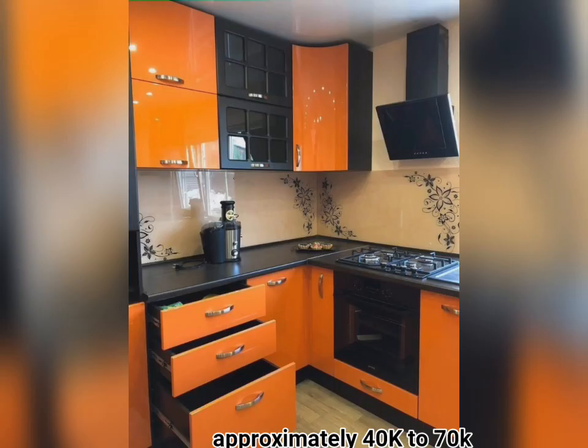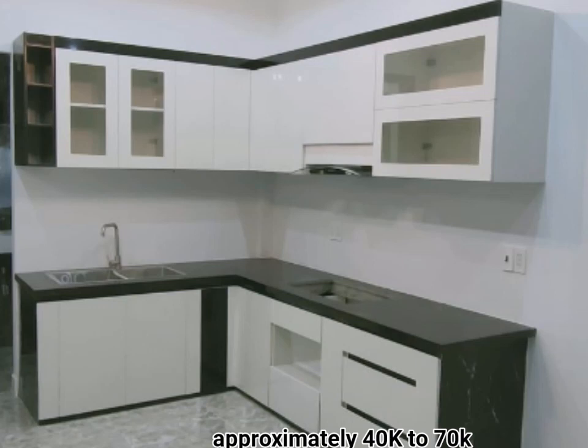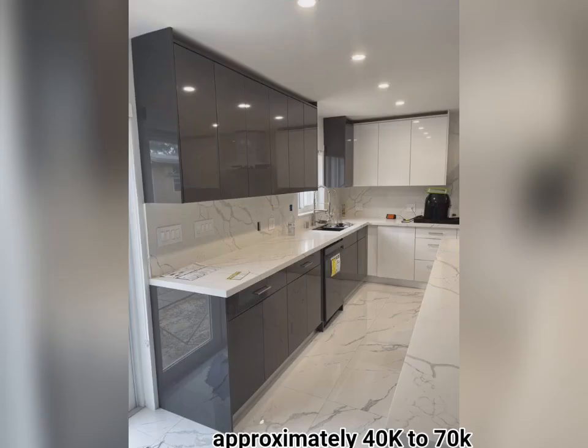Those with less space in their kitchen must become very good at space management. This means that every single item in the kitchen has a specific place, and some tools might serve more than one purpose.